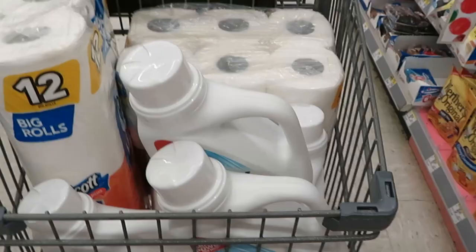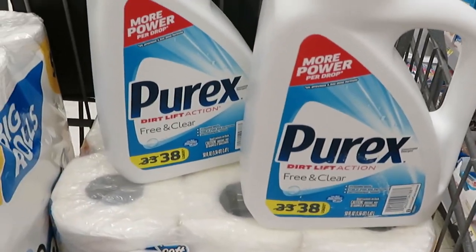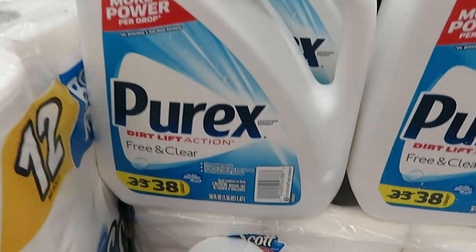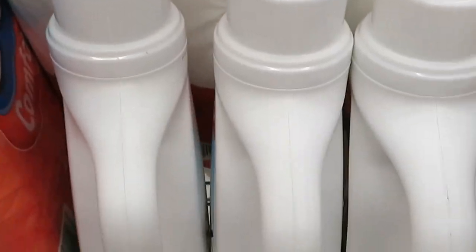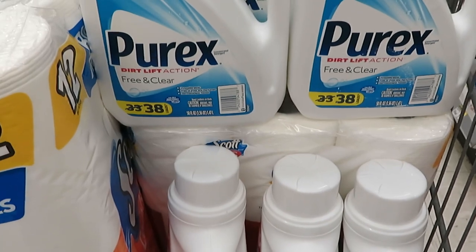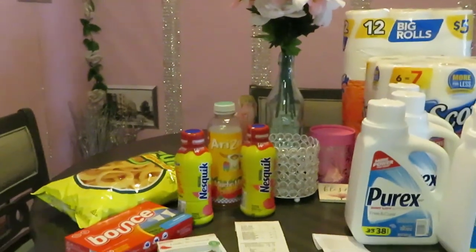Going back over the deals — I got the Purex. I like getting the all-clear because our skin is really sensitive. The Purex is three for six dollars — that's a really great deal, guys. I got three down here and three up here, and I got the Scotts deal. Make sure you go get the Purex three for six!